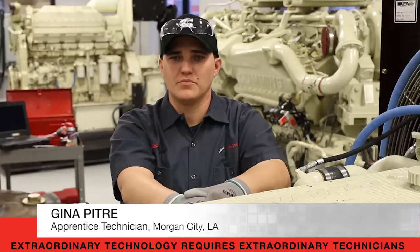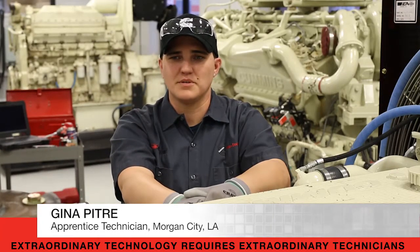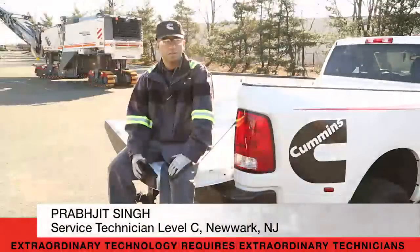Cummins provides us with a smartphone and a tablet and our laptops, so there's plenty of means to find out information if you need to look it up.